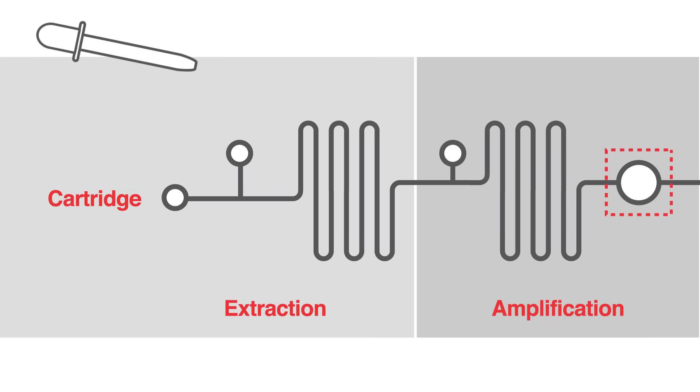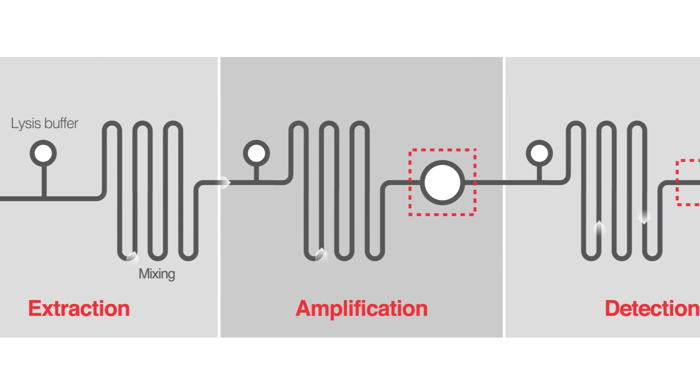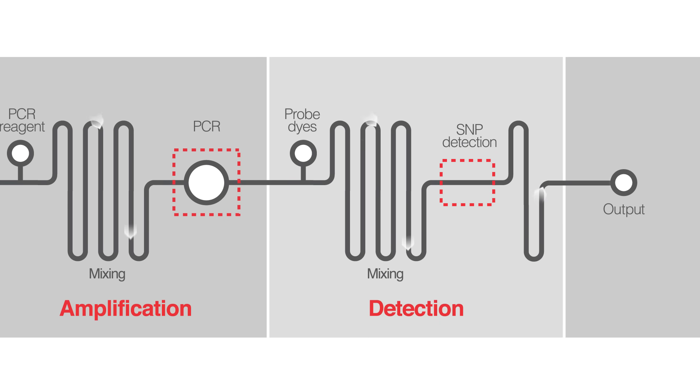Today, emerging trends in the lyophilization space include the development of point-of-care testing utilizing nucleic acid-based molecular assays in a cartridge with lyophilized reagents.